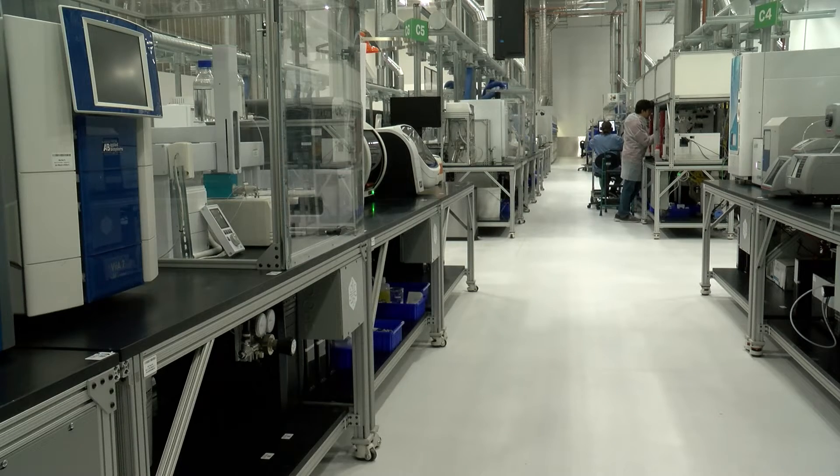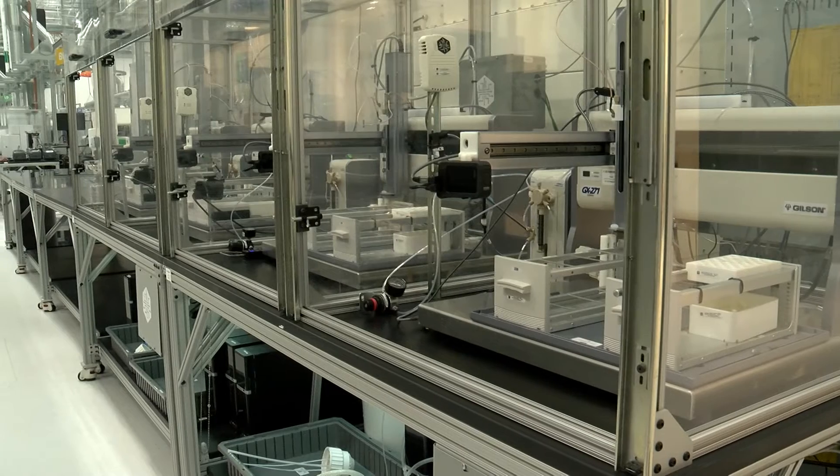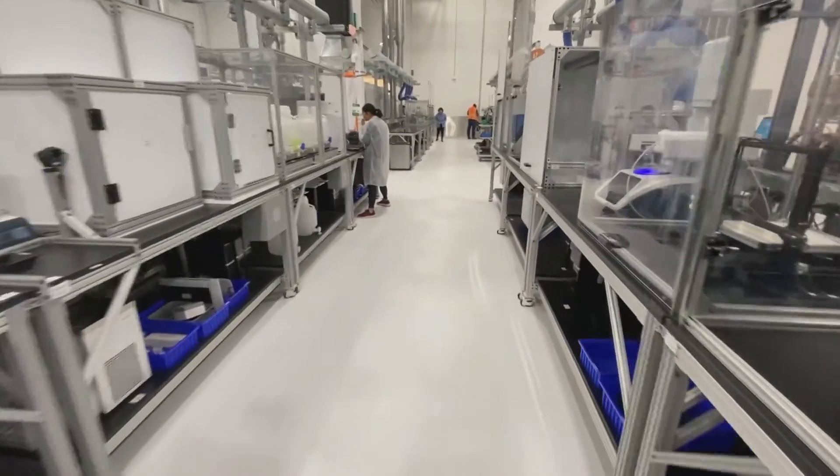Even with the wow factor of this lab that now lets more people in the game, Kleinbaum says he is not the rock star in this space. At best we're like the roadies — our job is to empower the great scientific minds out there to really accelerate both the types of things they can pursue and the speed at which they can pursue them.